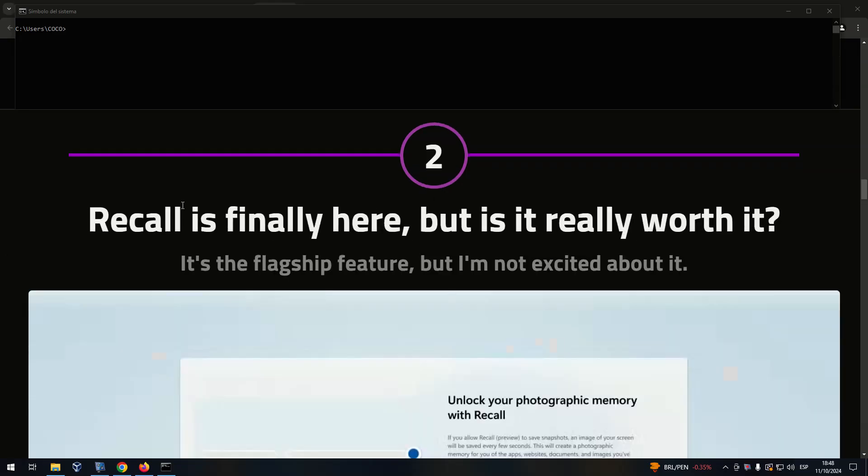Number 2: Recall is finally here, but is it really worth it? It's the flagship feature, but I'm not excited about it.